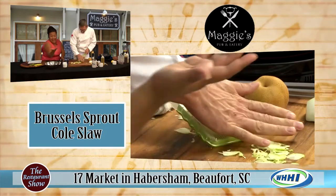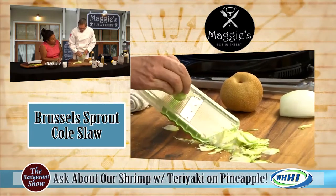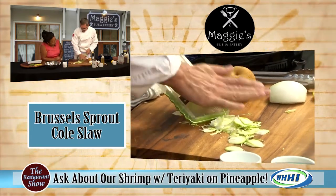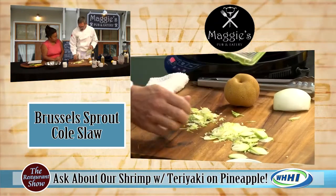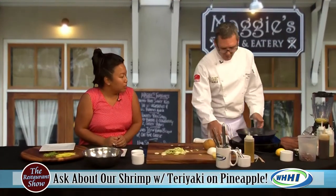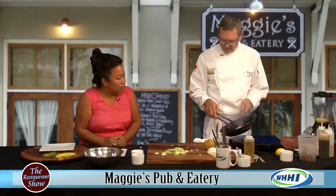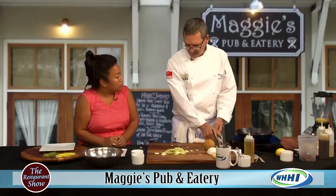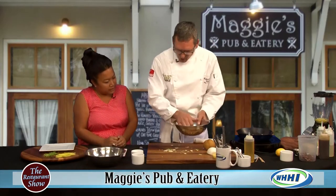Well, it is a cabbage. We are making a coleslaw. For coleslaw you want it really, really thin — you don't want those big chunks. You can see I have it on the first setting, which is really, really thin. It's going to take on that dressing really nicely. We're getting a good sear on the shrimp. Just turn them a little bit. For you novice cooks at home, it turns brown because you're cooking the sugar out of it. All you want to do is get the sugar going a little bit and a nice sear.